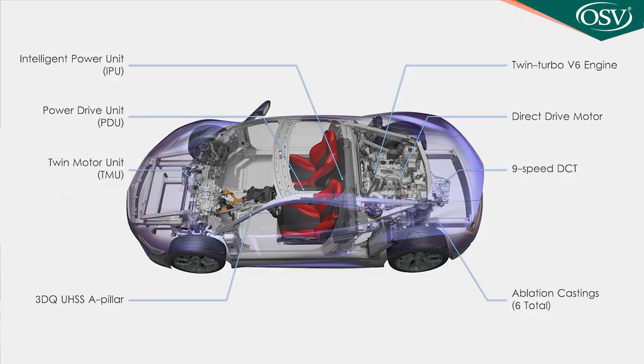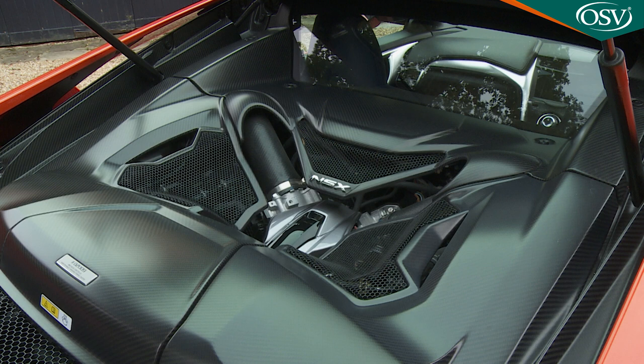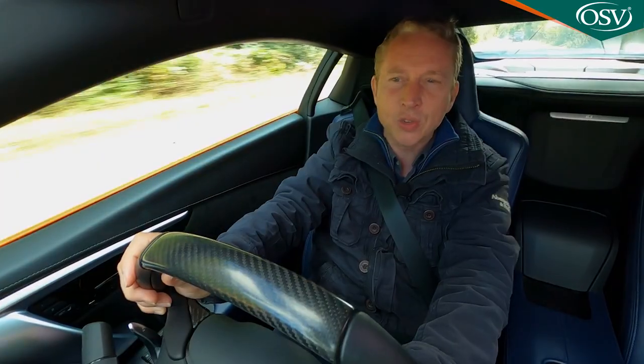An electrified supercar with a battery providing electricity to two small motors driving the front wheels, as well as to a larger one at the back that assists a big 3.5-litre V6 powering the rear axle — which makes this a four-wheel drive hybrid powered by four motors. Yes, really.